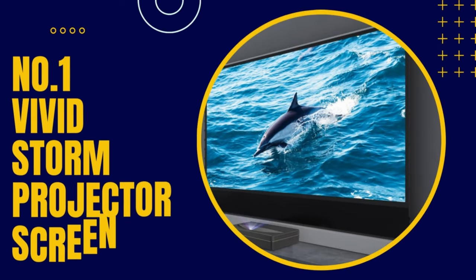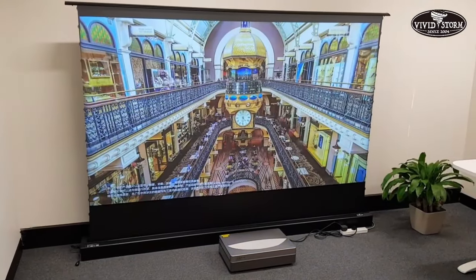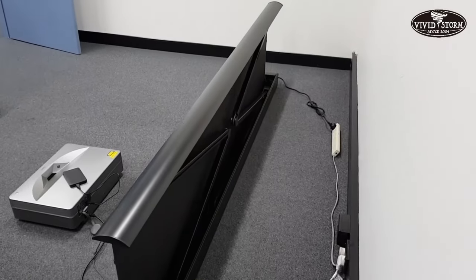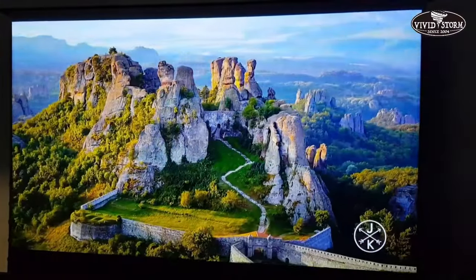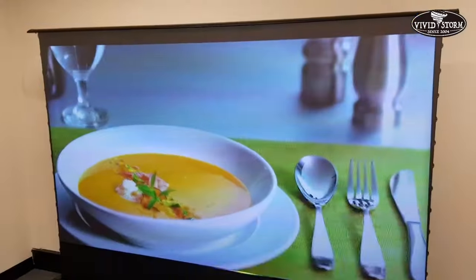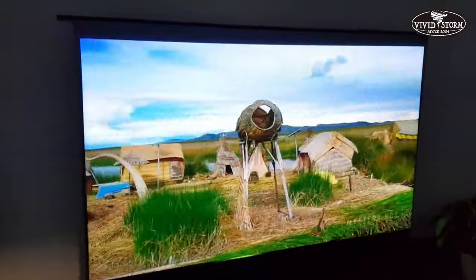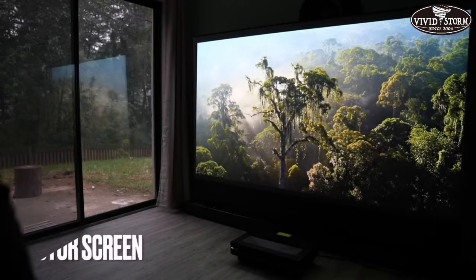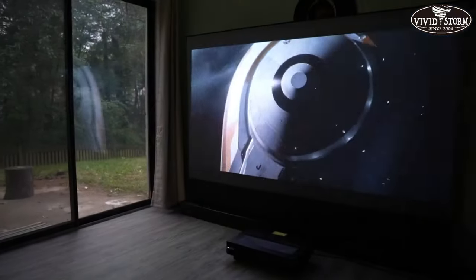Number one, VividStorm Projection Screen. A VividStorm projection screen is a high-quality screen designed to provide an immersive viewing experience for home theaters and commercial settings. VividStorm offers several types of screens, including fixed-frame screens, motorized screens, and portable screens, so you can choose the perfect option for your needs. One of the standout features of VividStorm screens is their high-resolution support, designed to provide 4K resolution so you can enjoy stunningly clear and detailed images. Additionally, their screens have wide viewing angles, so you can enjoy your content from any seat in the room. Another benefit of VividStorm screens is their color accuracy, using advanced materials like PVC and fiberglass to ensure that colors are vibrant and true to life.